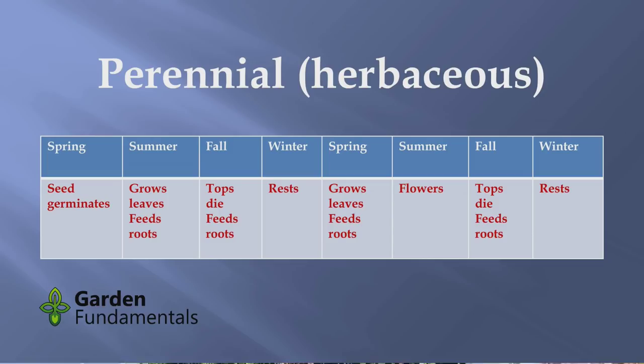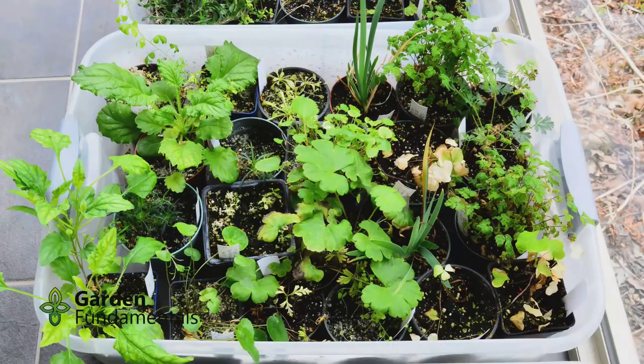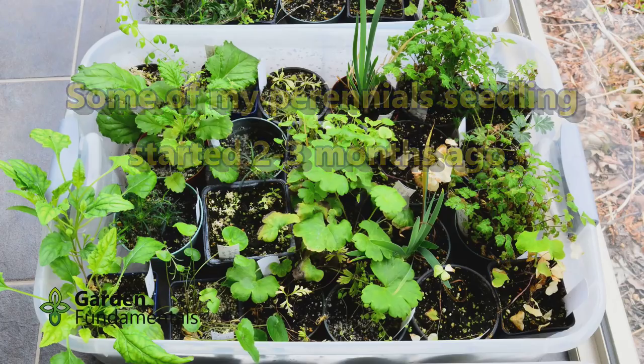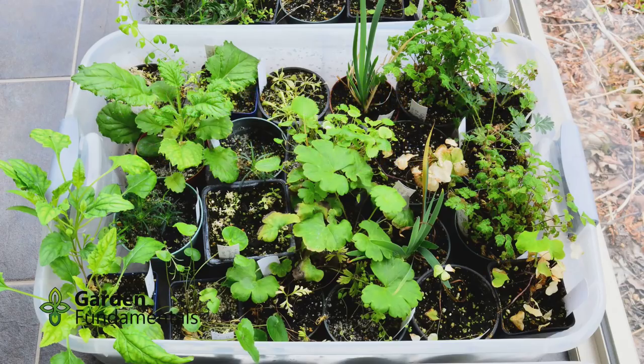Germination generally happens in the spring. The seeds grow roots, they grow leaves, the little thing starts to grow. As soon as it makes leaves, it gets light, so it photosynthesizes, which makes food for the plant. It uses that food to grow more. For summer, for most perennials, not much happens — you get a bunch of leaves and that's pretty much all.